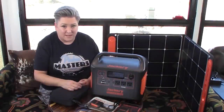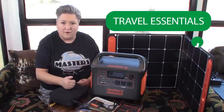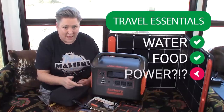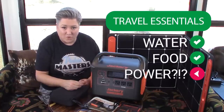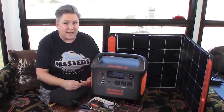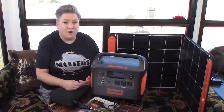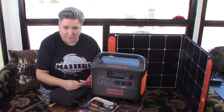To travel full-time or part-time, you have to be prepared to meet your basic needs, like water, food, and power. If you're out in the middle of nowhere, how are you going to make sure that your cell phone is charged, or your laptop, or some power tools if you have an emergency, or how are you going to power a CPAP?